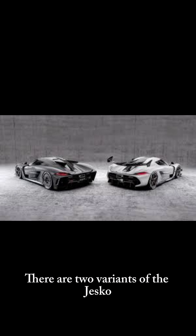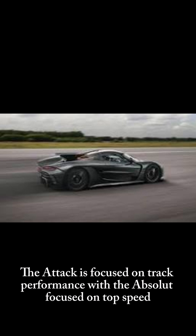There are two variants of the Jesko: the Attack and the Absolute. The Attack is focused on track performance, with the Absolute focused on top speed.